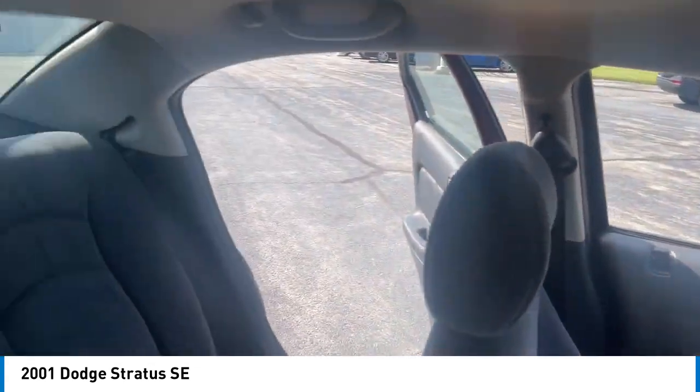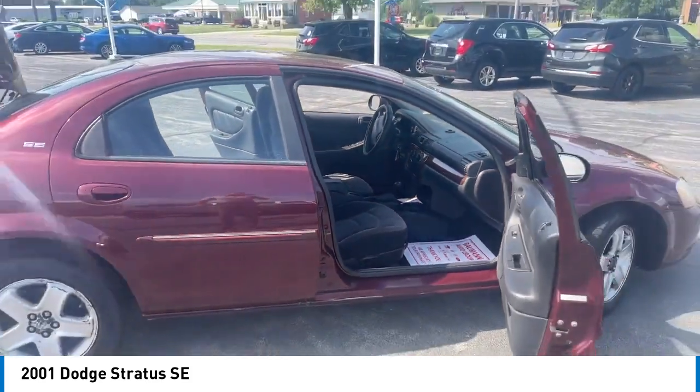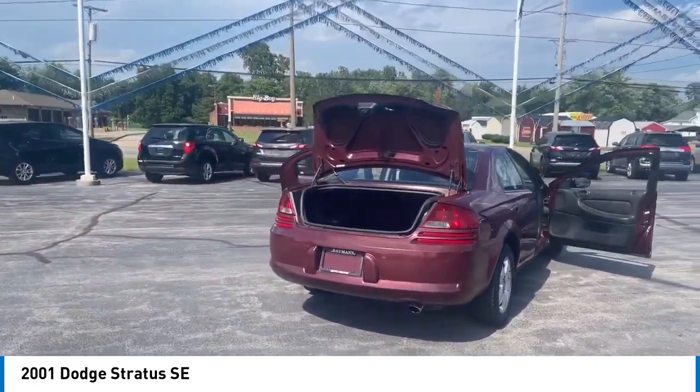Here are some of this vehicle's great options: four wheel disc brakes, speed control, rear window defroster, power windows, power steering, tachometer, cassette, driver vanity mirror, passenger vanity mirror.